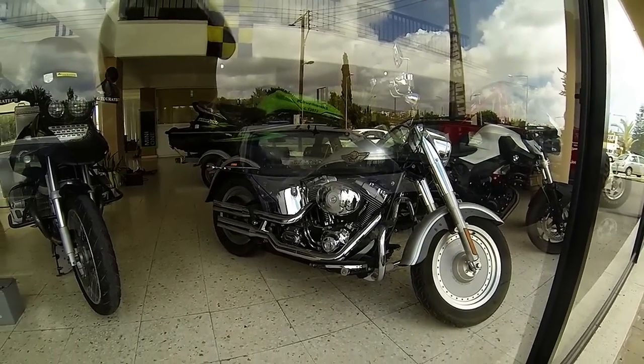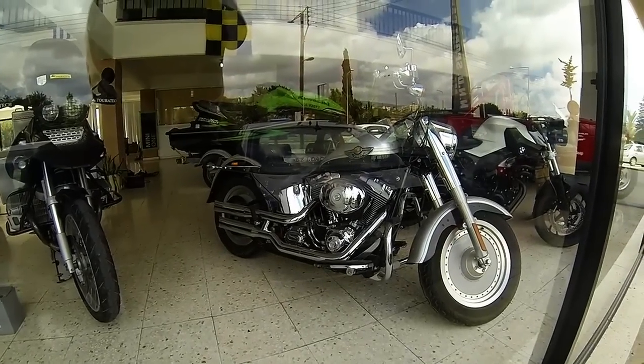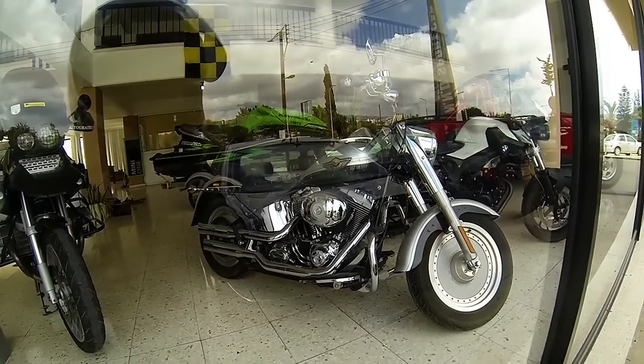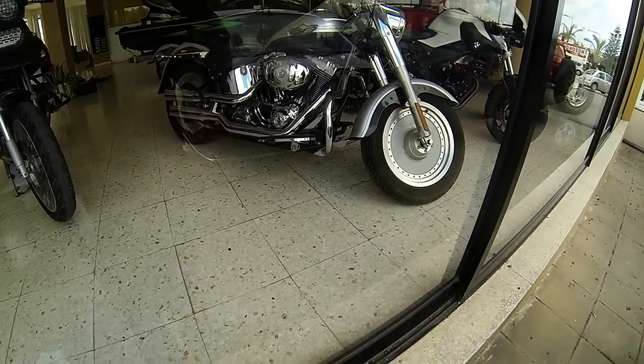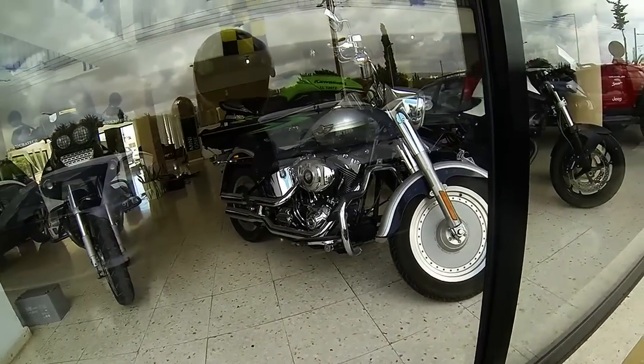2003 Harley-Davidson Fatboy through the window. And we're going on a ride out today, Cedar Valley apparently, so we're not quite sure which route we're going to take but we want to try and go a new route.